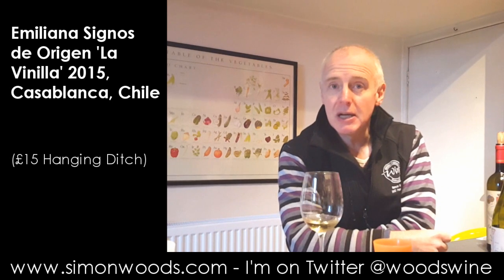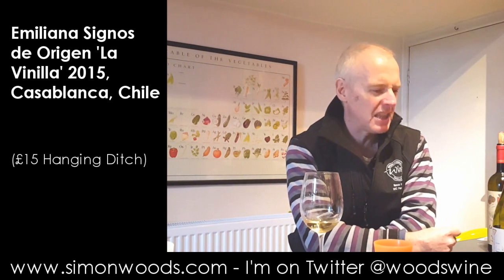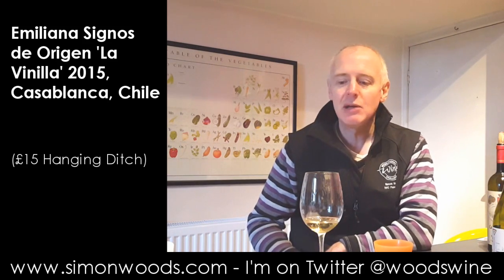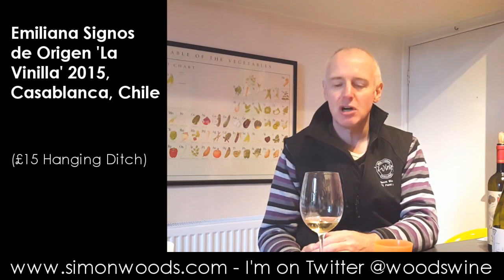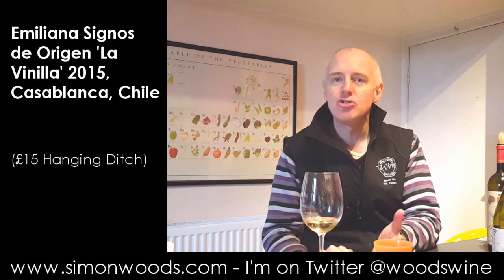This is a bottle that was opened last night at a wine fair — Hanging Ditch wine fair. I was selling some books there and they gave me a couple of wines to pour on the table, and this was one that went down particularly well. What was surprising quite a lot of people about it, especially those who weren't big fans of Chardonnay — because this is about two-thirds Chardonnay — was how much they enjoyed it.